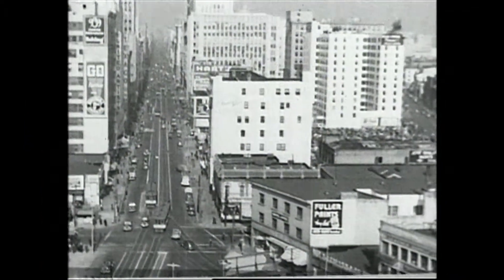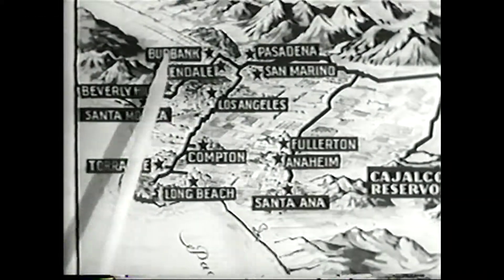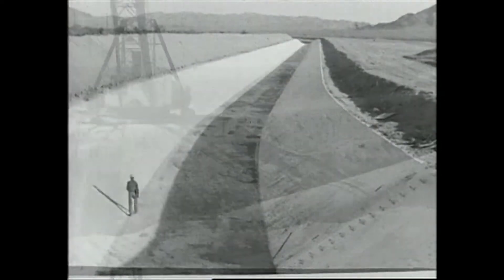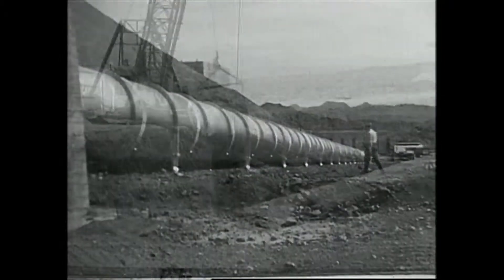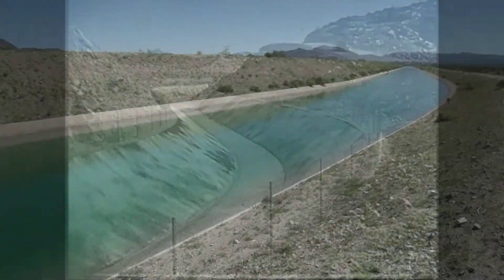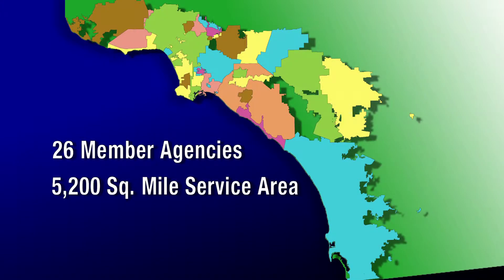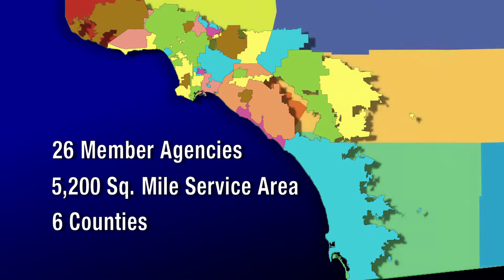In 1928, 13 cities joined together to form the Metropolitan Water District of Southern California to build the aqueduct that would provide the water needed to sustain their growing population and economy for generations to come. Today, the Metropolitan Water District consists of 26 public agencies that combined serve a 5,200 square mile service area that spans six Southern California counties.